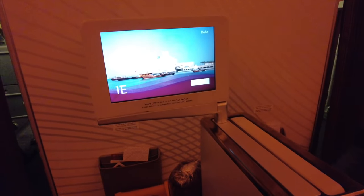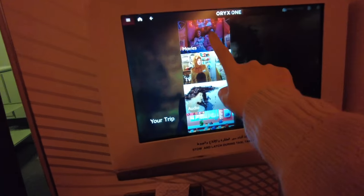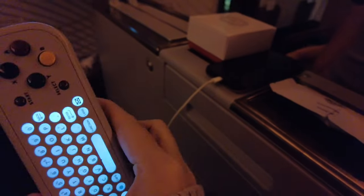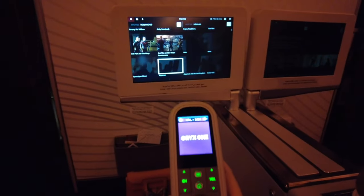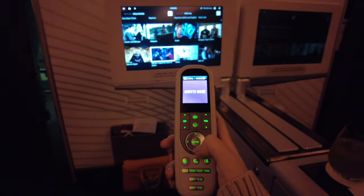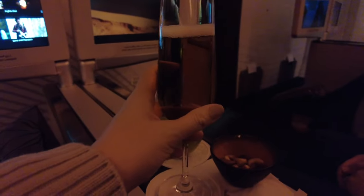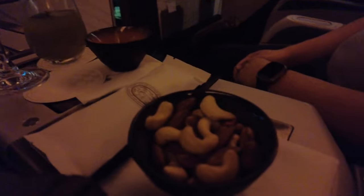Let's check out their in-flight entertainment. You can use the remote to control the TV since it's a bit far when you are reclined. They have a great movie selection. They offered another drink and some nuts. This time I got their Soul Jenny, which is a non-alcoholic drink.